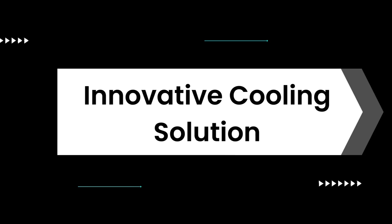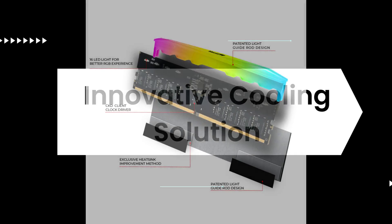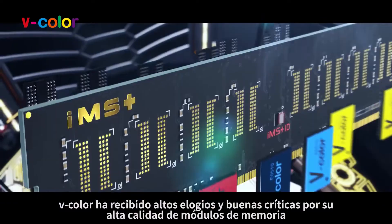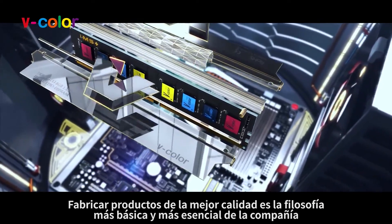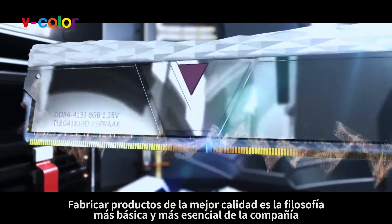Innovative Cooling Solution: To address the challenges of high-performance computing, V-Color has developed an advanced heatsink with an innovative inside-fitting back design. This custom mold is tailored to fit individual memory chips more effectively, resulting in better cooling performance. The original flat heatsink design used 3M double-sided thermal conductivity of 0.9 watts per meter Kelvin, tested to maintain a temperature of approximately 86 degrees Celsius.